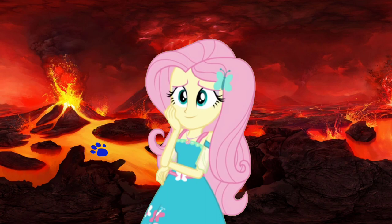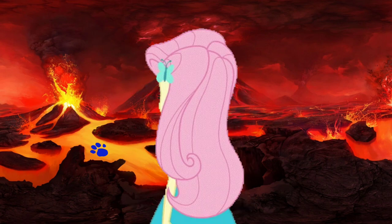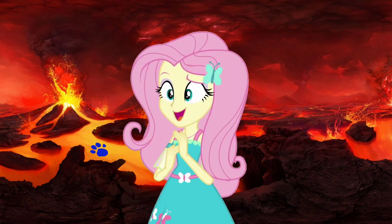A clue! A clue! Did you see a clue? Where? Right there! There is a clue, and it's on this lava.